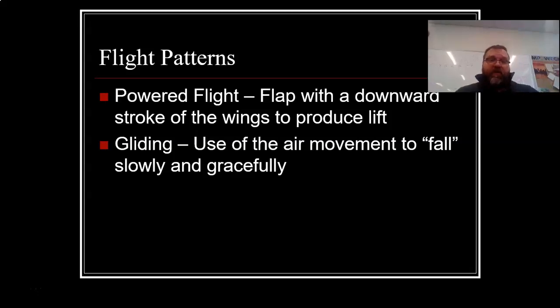Flight patterns are for birds. There's powered flight — that's when you flap with a downward stroke of the wing to produce lift. That's what we normally think of when birds fly; they flap their arms up and down. Gliding is another way of flight — that's the use of air movement to fall slowly and gracefully.